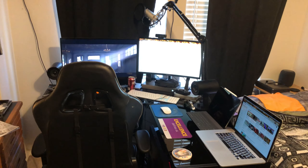I still have my glass desk — you know, the classic glass desk — and I still have my gaming chair, which I like a lot.